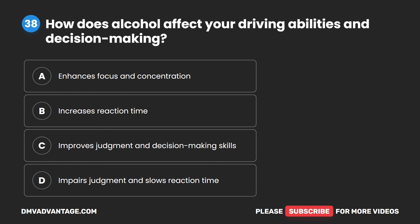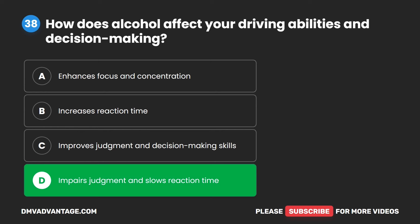Question 38. How does alcohol affect your driving abilities and decision-making? A. Enhances focus and concentration. B. Increases reaction time. C. Improves judgment and decision-making skills. D. Impairs judgment and slows reaction time. The correct answer is D. Impairs judgment and slows reaction time.